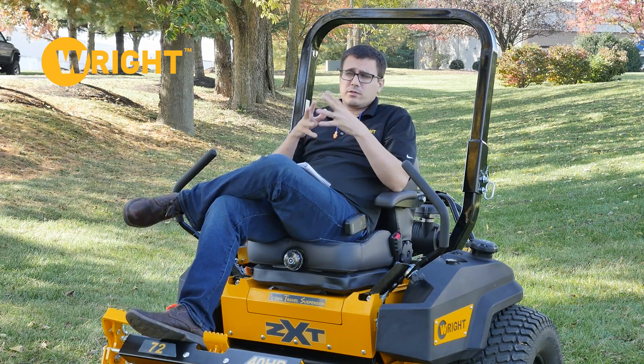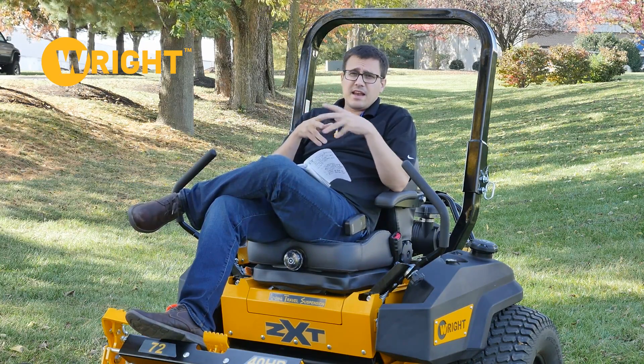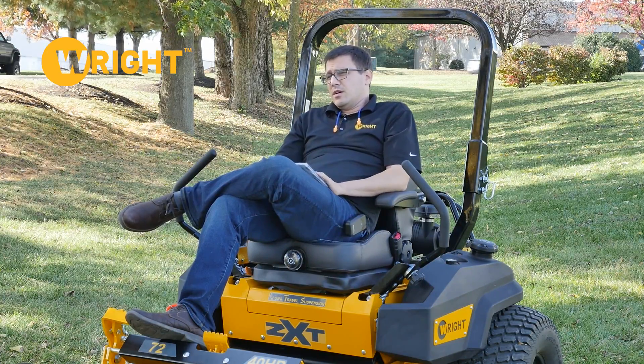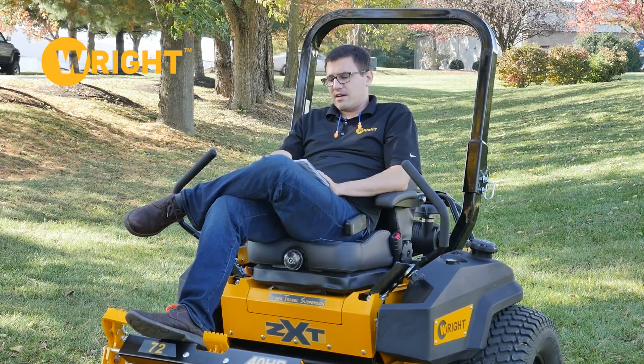There are a couple of things we would exclude: direct damage — for example, getting a nail in the tire. But if you have abnormal tire wear, that's something we would cover. So there's some direct damage we wouldn't cover, like getting lost in a flood, something like that.